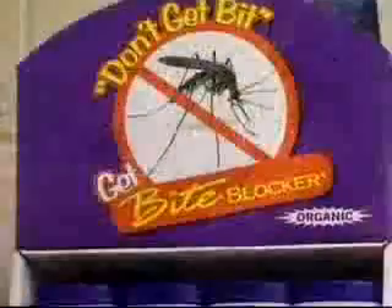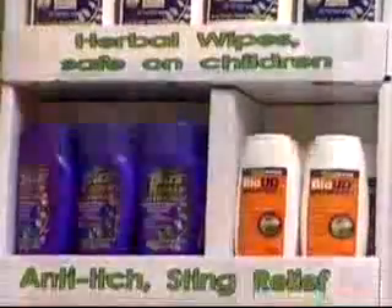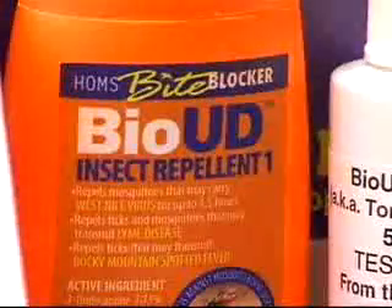That's why NC State professors spent the past five years inventing BiteBlock, an organic alternative containing the active ingredient Bio-UD, derived from tomatoes. Tomatoes? Almost. Almost sounds edible.